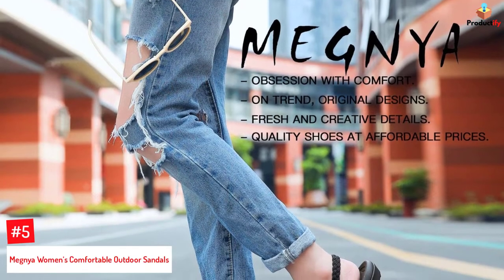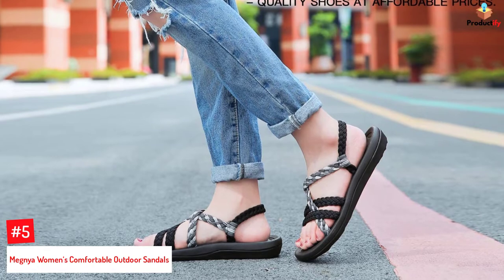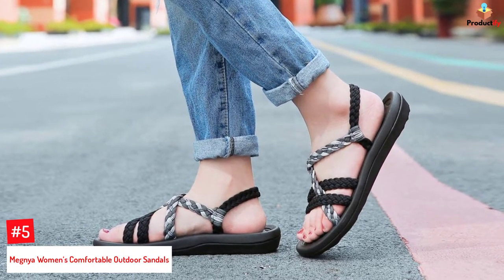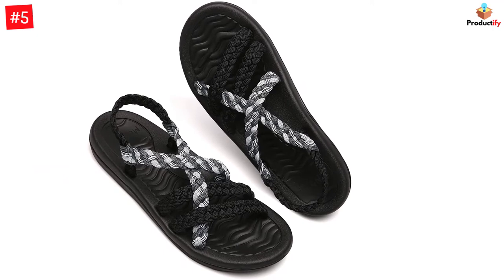Number 5: Megnu Women's Comfortable Outdoor Sandals. With a braided rope design, these hiking sandals feature a high-quality EVA sole and a 1-inch high heel. The upper is made with nylon cord that is hand-woven with the utmost attention and care. It features easily adjustable straps that keep your feet in a comfortable position and prevent them from slipping.